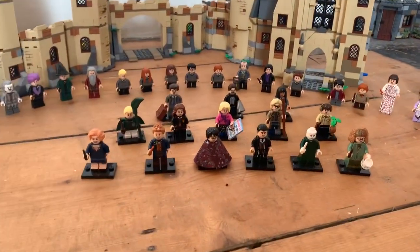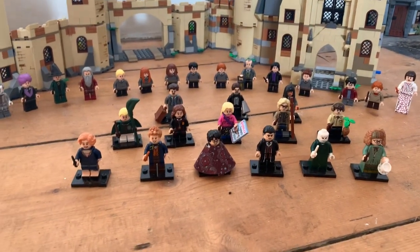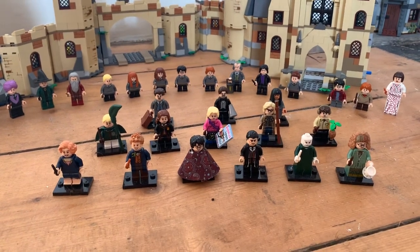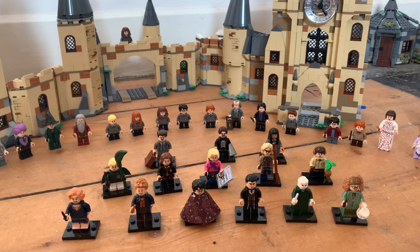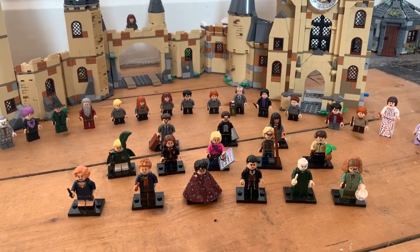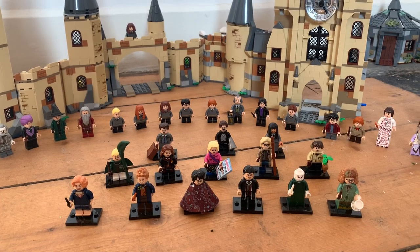Down here you've got the CMF Series 1 — Harry Potter and Fantastic Beasts. Still got a few more to get, haven't you Jay? We've got 4 coming, and there's 4 after that we have to get.